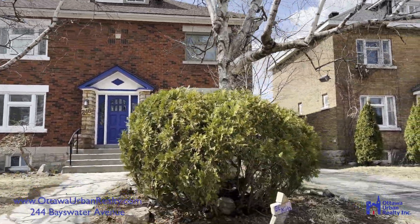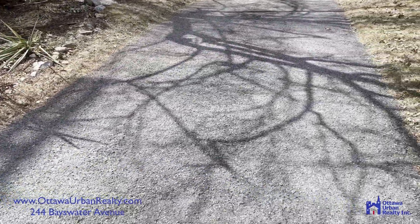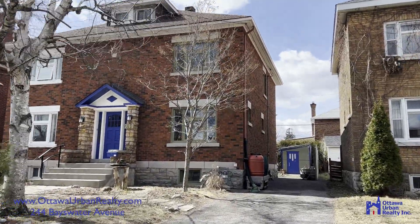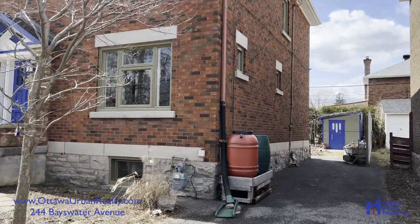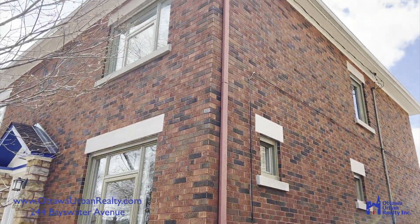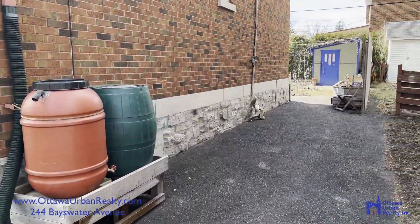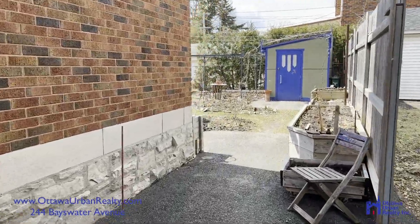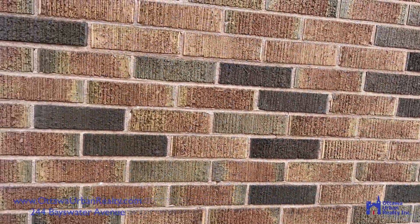Here we are at 244 Bayswater. Front gardens, private drive. Really nice detail in the brick and the stonework in this house. All newer exterior windows in the last few years, newer roof. Private drive all the way to the back. Nicely maintained.